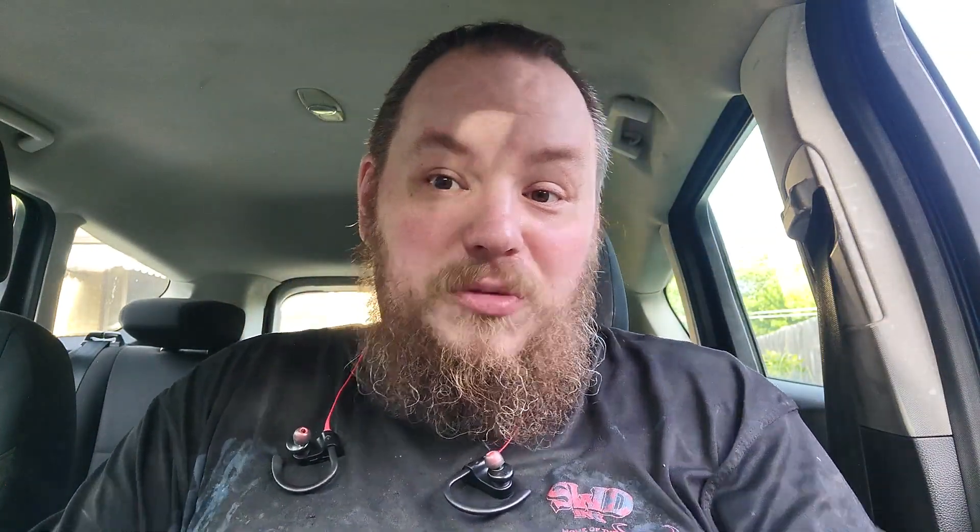I did just get off work, but I actually picked this up on my break. I went to 7-Eleven during my break — it'd been a little while since I'd hit one up. I was looking around for any potential items that might be tasty or review-worthy, and sure enough they had a new item. It's 7-Eleven's Triple Stack Stacker: smoked turkey and ham with cheddar cheese and jalapeño ranch sauce on a soft white sub roll.